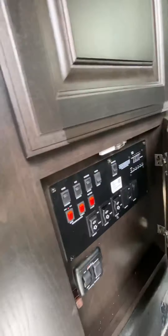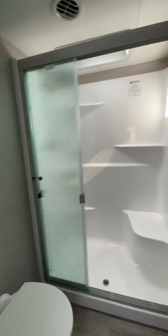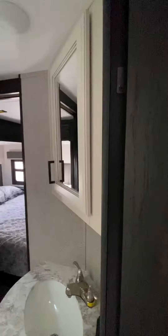Walking up the steps here, you have your control center and a little closet. Jack and Jill entrances to the bathroom — good size bathroom as well. Plenty of storage.